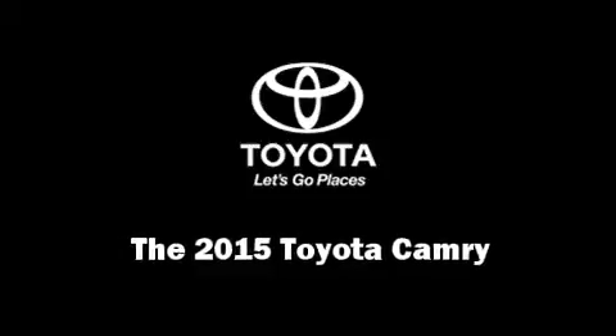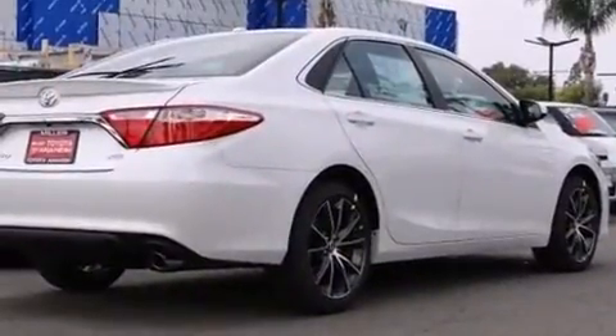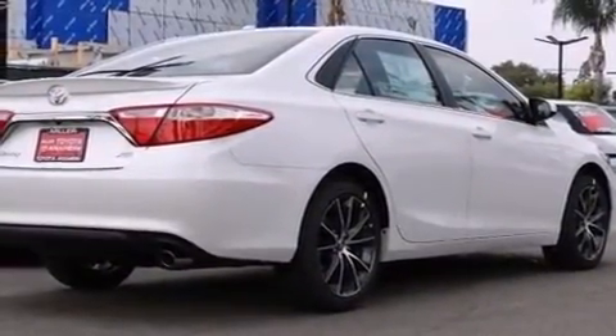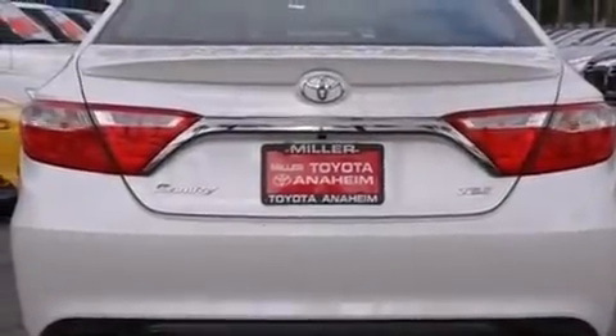Step into the 2015 Toyota Camry. This four-door, five-passenger sedan is ready to drive off the showroom floor. It features an automatic transmission, front-wheel drive, and a 2.5-liter four-cylinder engine.